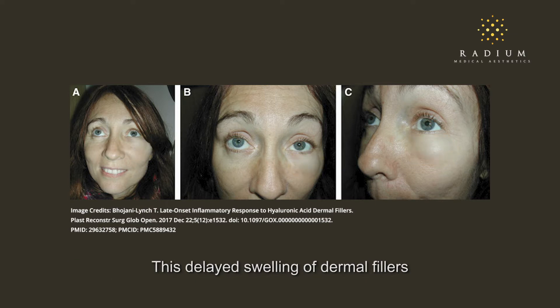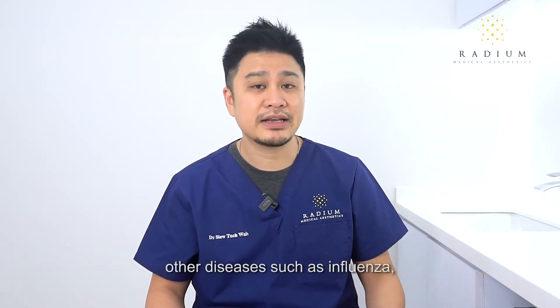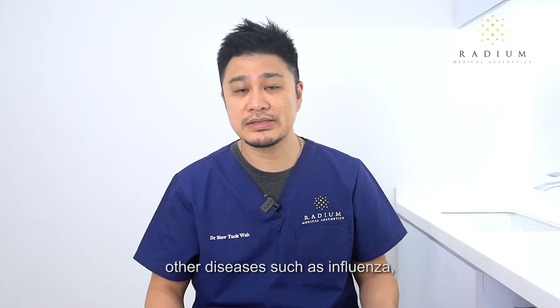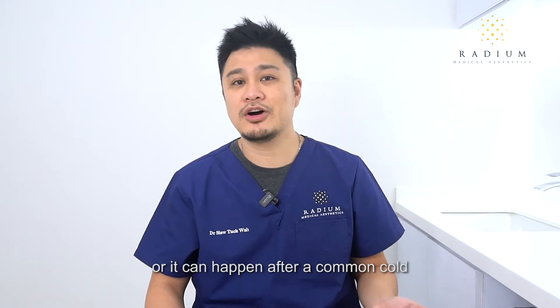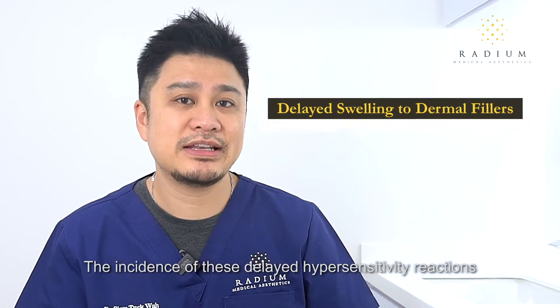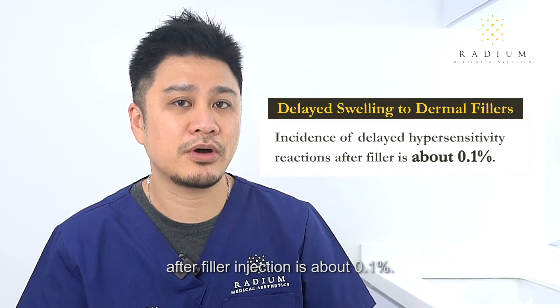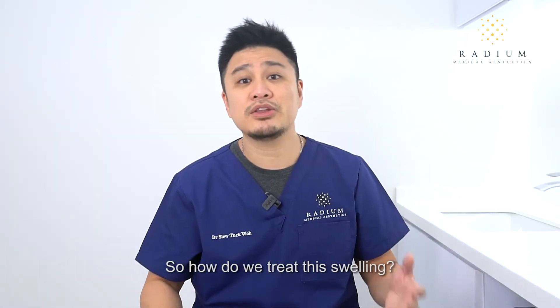This delayed swelling of dermal fillers is not unique to COVID-19 vaccines. It can also happen if you are vaccinated against other diseases such as influenza, or after a common cold or even after a dental procedure. The incidence of this delayed hypersensitivity reaction after filler injections is about 0.1%.